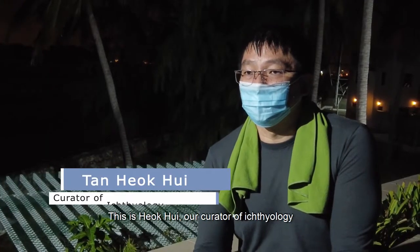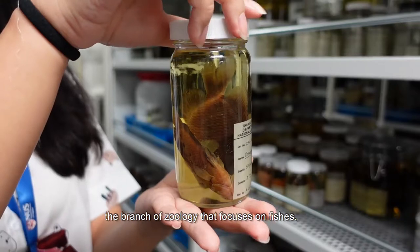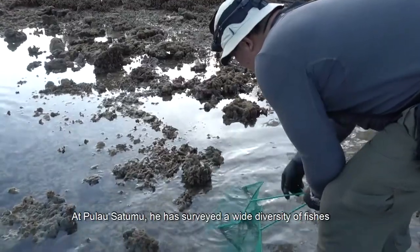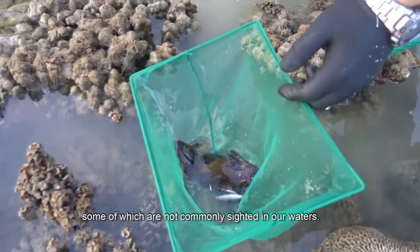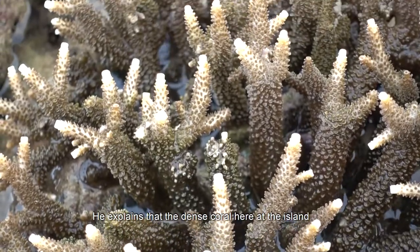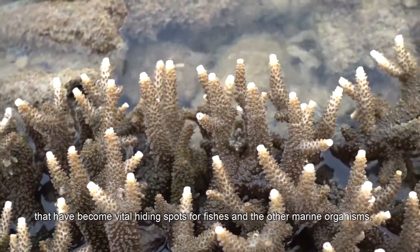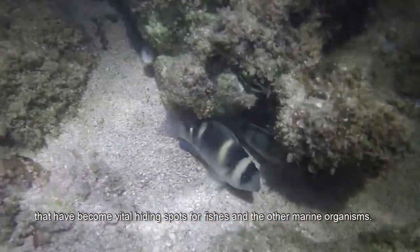This is Hyok Hui, our curator of ichthyology, the branch of zoology that focuses on fishes. At Pulau Satumu, he has surveyed a wide diversity of fishes, some of which are not commonly sighted in our waters. He explains that the dense coral reef at the island forms a complex three-dimensional matrix that has become a vital hiding spot for fishes and other marine organisms.